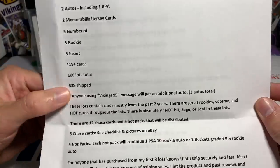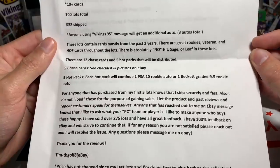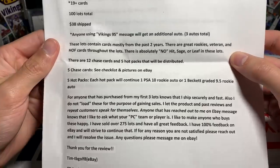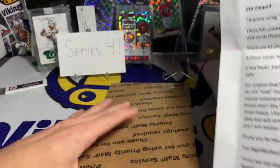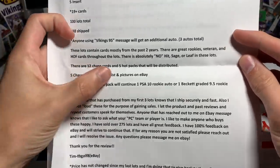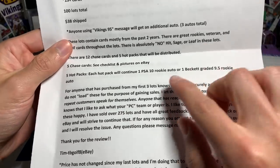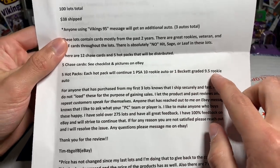So if you guys do happen to purchase one, put Vikings 95 in the message. These lots contain cards mostly from the past two years — great rookies, vets, hall of fame cards throughout the lots. There are absolutely no Sage Hit or Leaf, which is awesome because that's typically lower-end brand with lower autographs. There are 12 chase cards and five hot packs. Five hot packs will contain one PSA 10 rookie auto or one Beckett graded 9.5 rookie auto — that's pretty sweet.